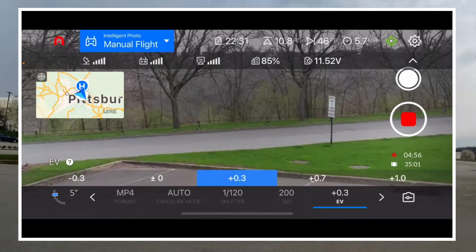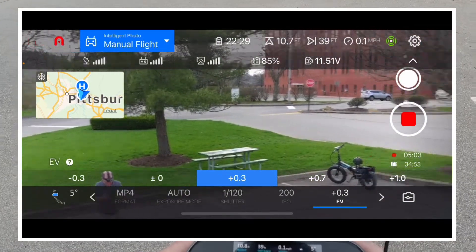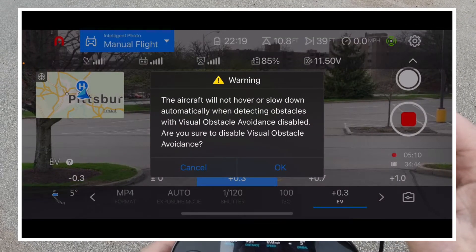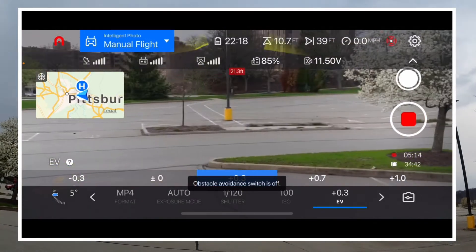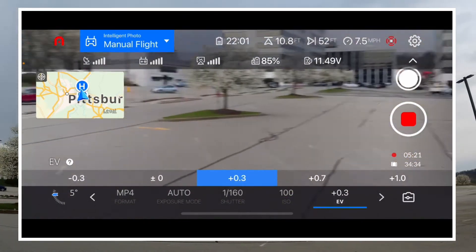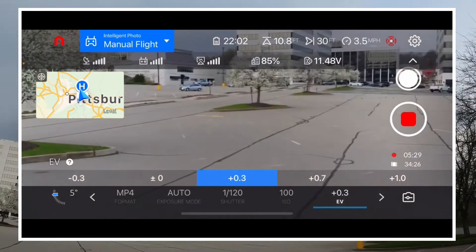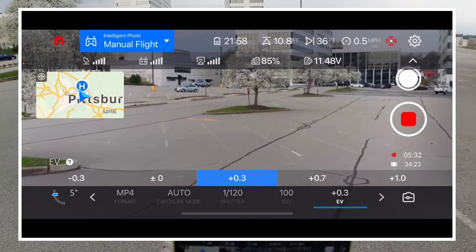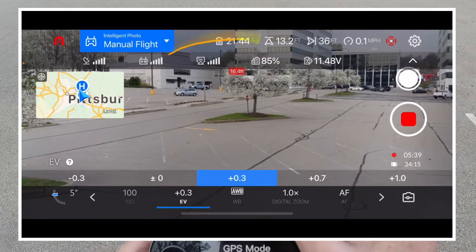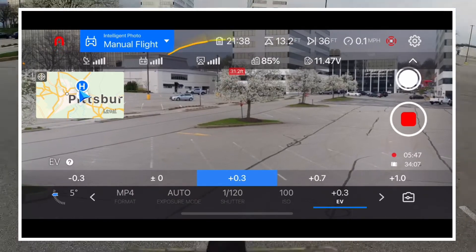I don't know why it's doing this hesitating. Is it seeing something, or is the obstacle avoidance tripping it? So I turned that off. I don't know why it's doing this. The obstacle avoidance on this seems to be way more prevalent than the other one. It's like more, more, more avoidance.